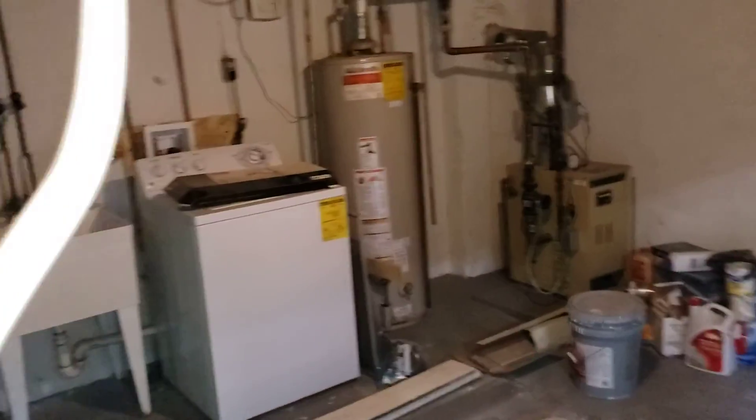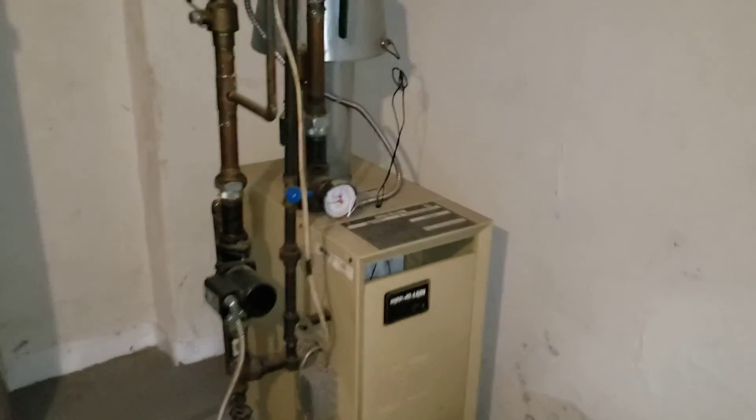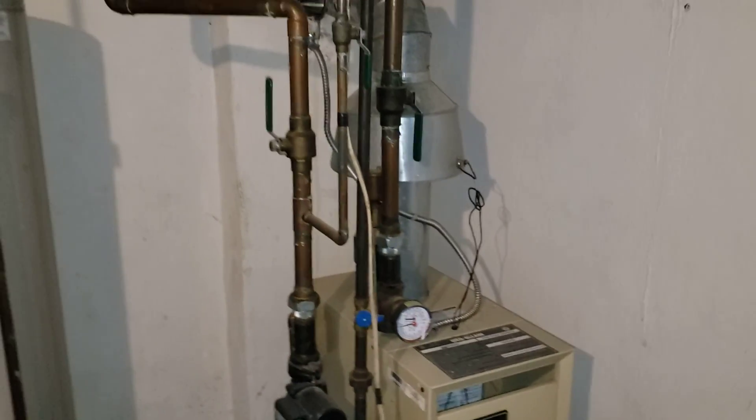The basement is unfinished. There's a washing machine and a dryer, and an exit door. And there's your gas-fired boiler.